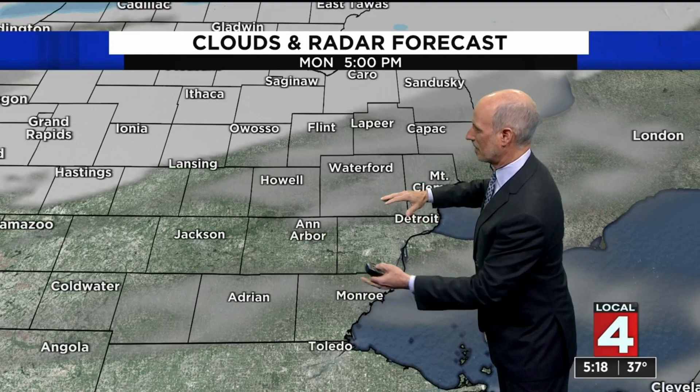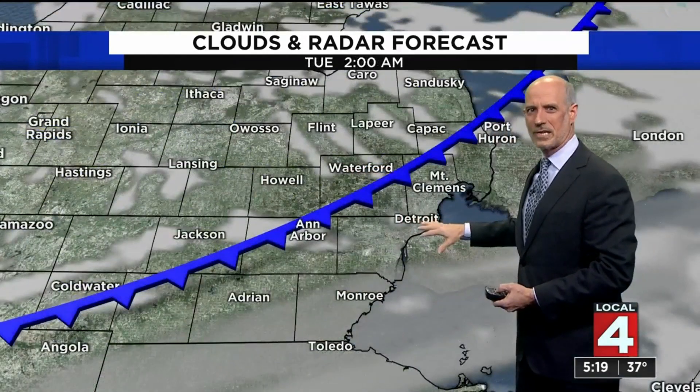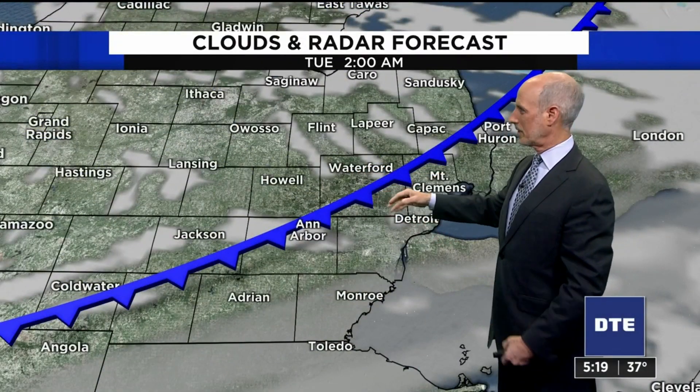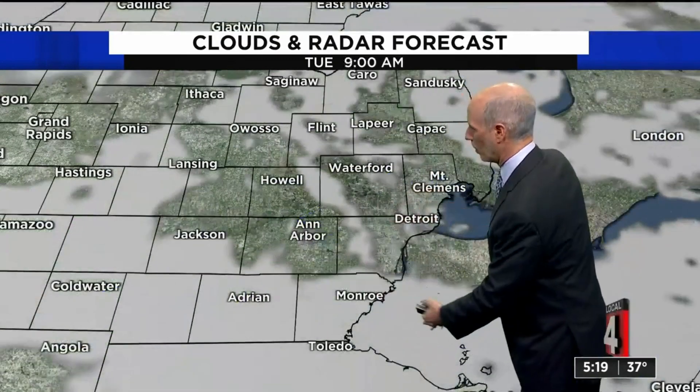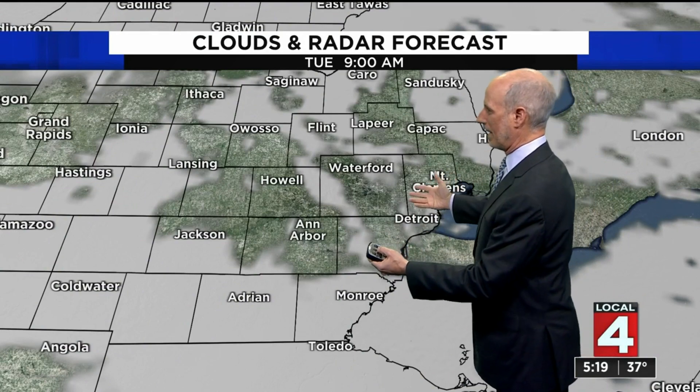This is some high cloudiness that we have now. You'll see the clouds increasing ahead of the front, but once the front gets here, it's like ho-hum — there's nothing going on with it, just that wind shift. And in fact, once the front goes by, we'll break up that cloud cover.